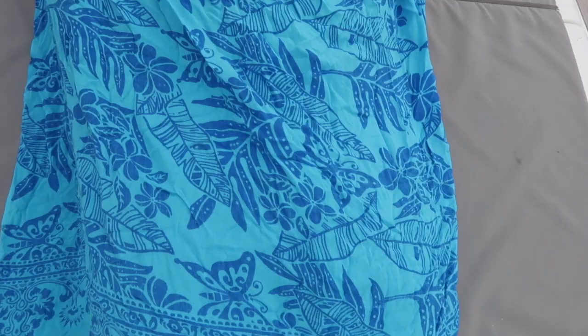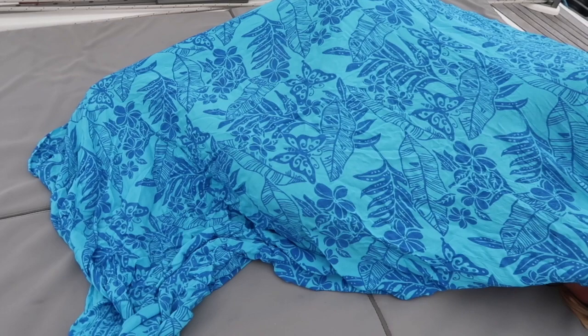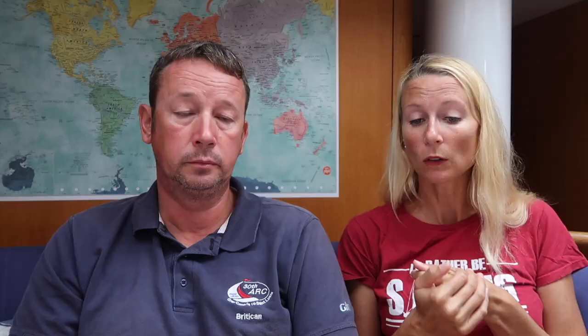Another line of defense is to wear long sleeve shirts and long pants. You can also use sarongs. Sometimes when Sienna and I are in the cockpit as the sun's going down and the mosquitoes are coming out, we just put a sarong over us. It's nice and light, you can tuck it in, and it works really well — a similar theme to wearing pants and trousers.